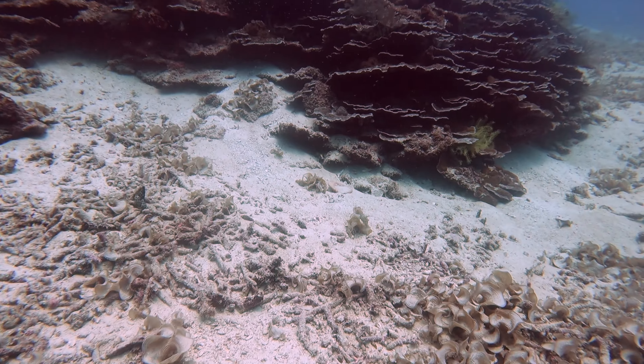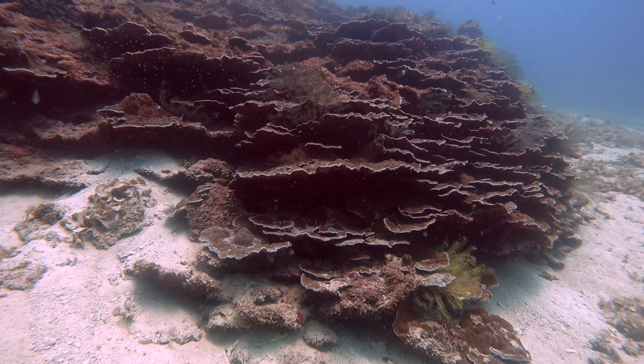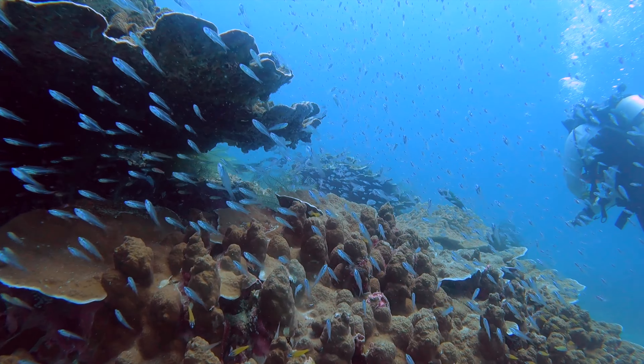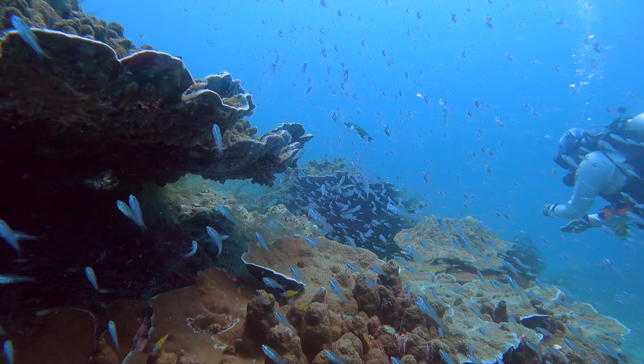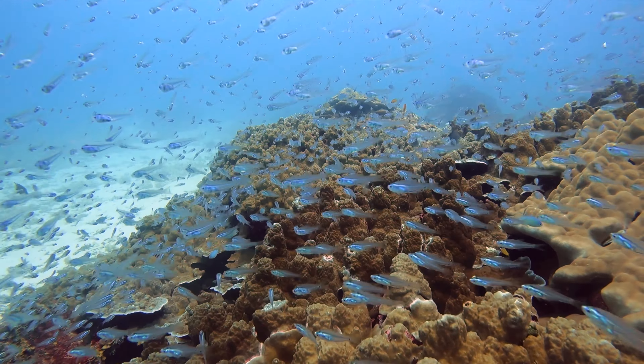As we were moving around this dive site, in the depths there wasn't too much to see — it was mainly sand with the odd reef patches. But while we were working our way back up from depth to the shallows, this is where the reef started coming alive in the shallows.